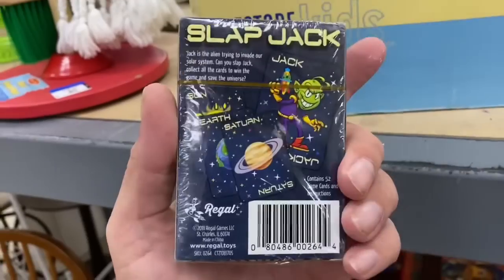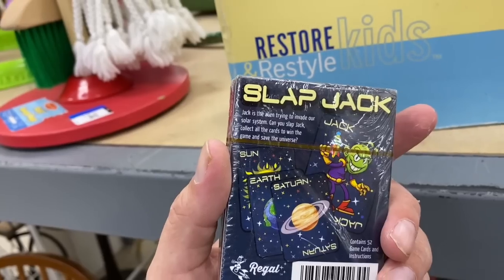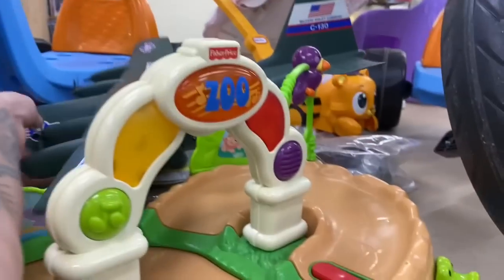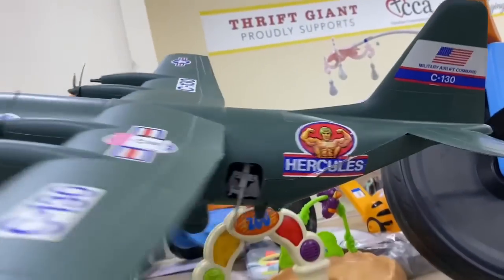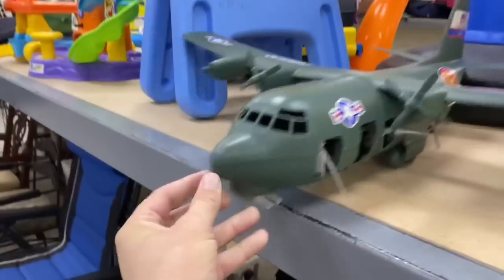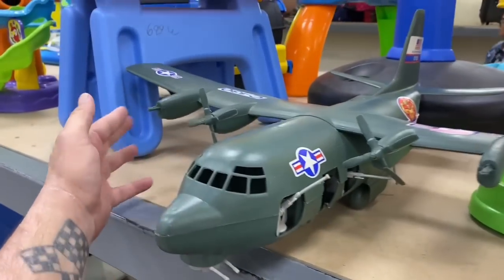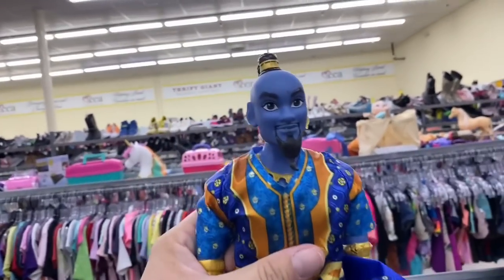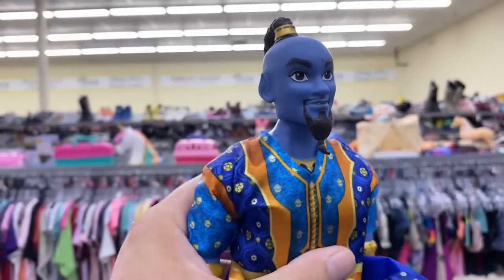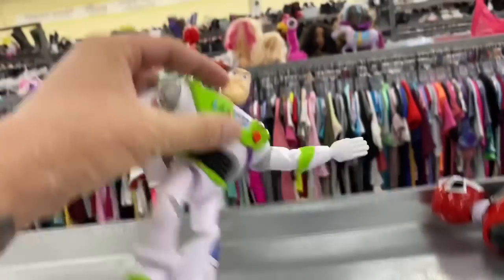Hey, what's this? Slapjack - Jack is the alien trying to invade our solar system. You can Slapjack, collect all the cards. What's this back here? Hercules - it's like a type of plane that would go with all those little green army men. That's kind of cool, but the propellers are kind of busted up. Check out this genie-looking dude. What's he from? Is that like from Aladdin or something? He's definitely neat-looking. It's our boy Buzz - he's got his head on backwards. Let me fix you, Buzzy. Flight shot maneuver is all we've got - full speed ahead.